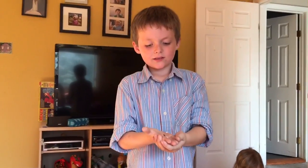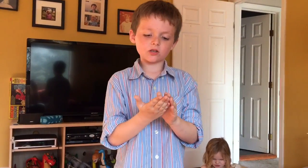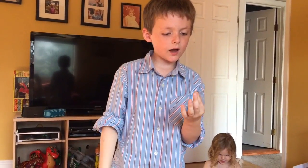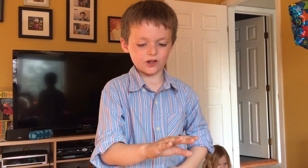This is a roly-poly. When it's scared, it rolls up. And actually, if you look on this side, it's actually hollow. But then on this side, it's a strong shell.